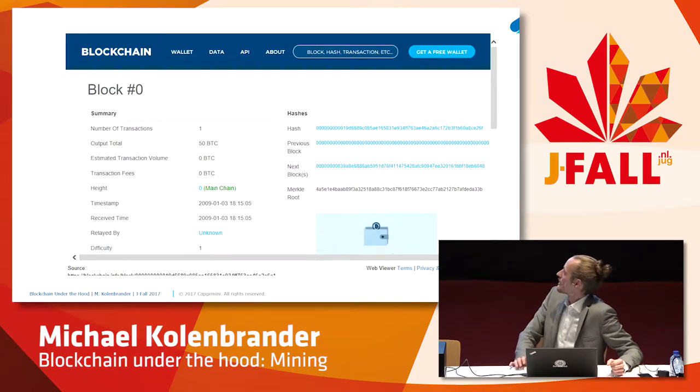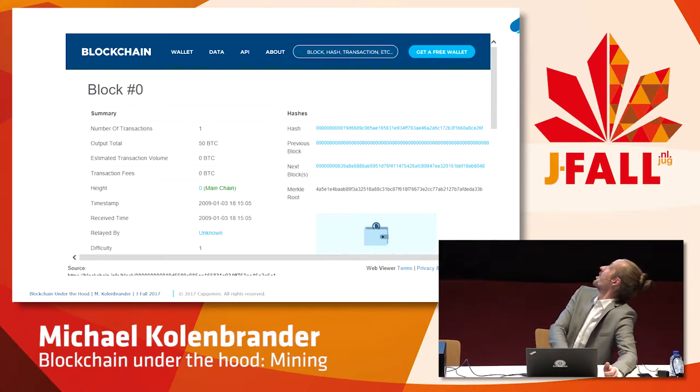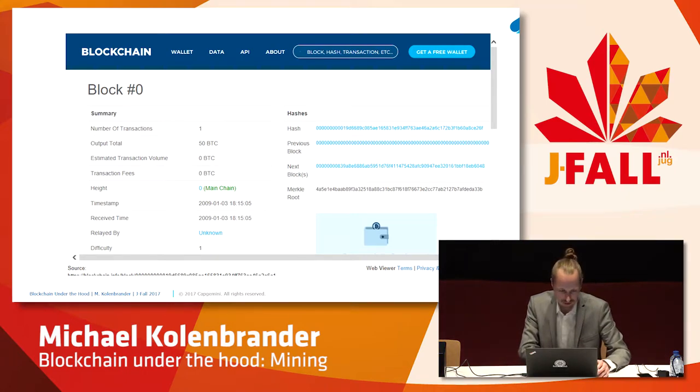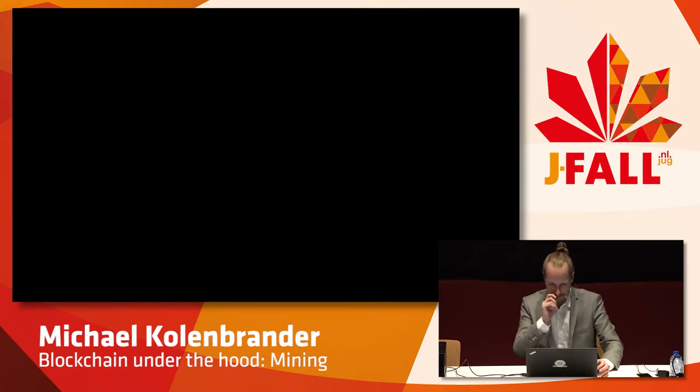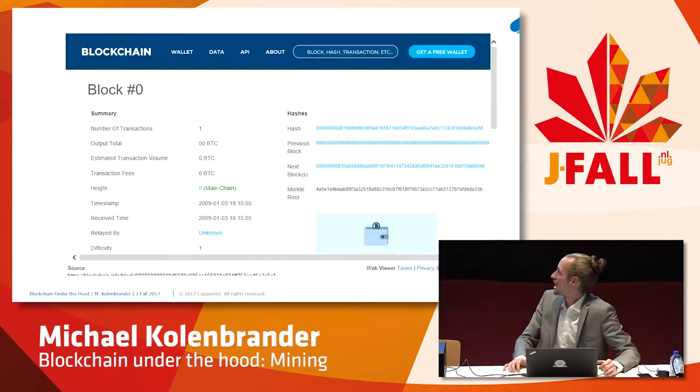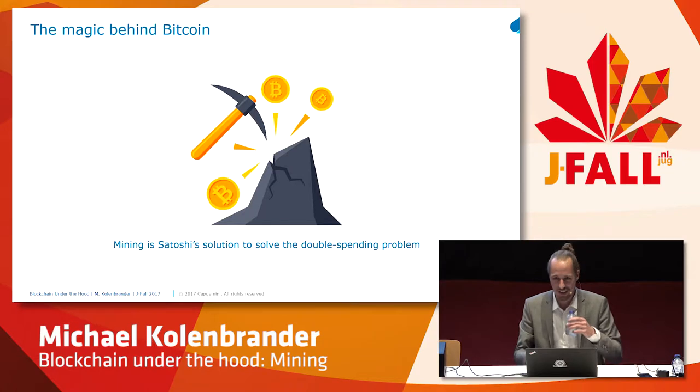Bitcoin grew out of the cypherpunk scene — people who are very adamant about preserving privacy and freedom on the internet. So Bitcoin came out of this context and was also closely related to the financial crash in 2008. This is the very first block. You see there is one transaction — that's only the Coinbase transaction. In the metadata of this block was this message encoded in hex, addressing the banks. The magic behind Bitcoin is actually mining. The miners are what makes it possible to have a fully decentralized system.